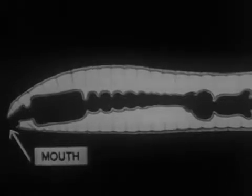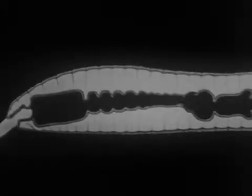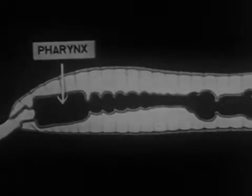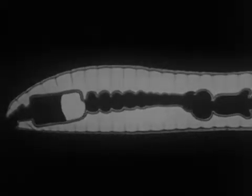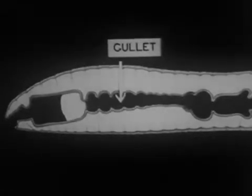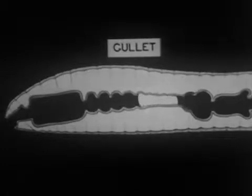The earthworm has a well-defined mouth with protruding round lips with which it picks up particles of food. The pharynx is a muscular chamber which forms a suction cup to aid the mouth in drawing in food. The food passes into the gullet, where it mixes with a carbonate of lime solution which, when it has left the worm, counteracts soil acidity.